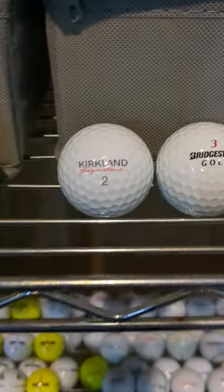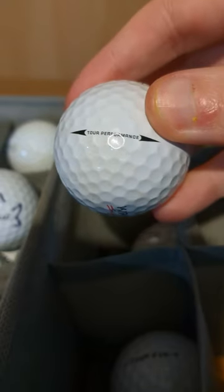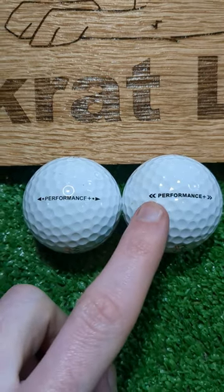In today's golf ball hunting mystery, we found a super rare Kirkland Tour Performance. We're all familiar with Kirkland's Performance Plus line here, with the V1, V2, and the newer V3 model with the chevrons.